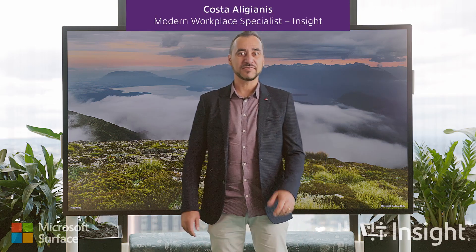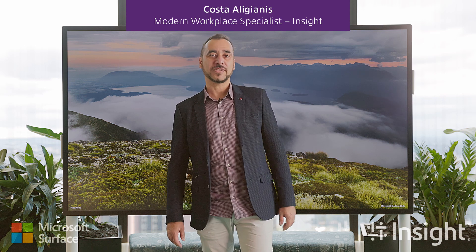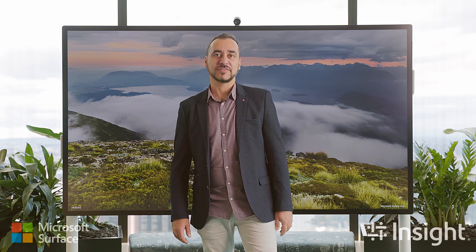Hi, it is Kosta Lajanis here from Insight. I'm passionate about helping customers optimize their business workflows with Microsoft hardware and software and assisting their move to modern ways of working with Microsoft Surface.